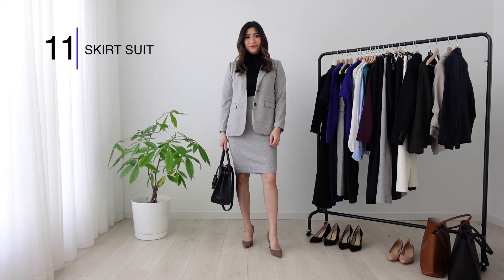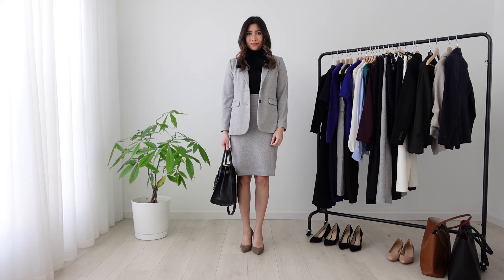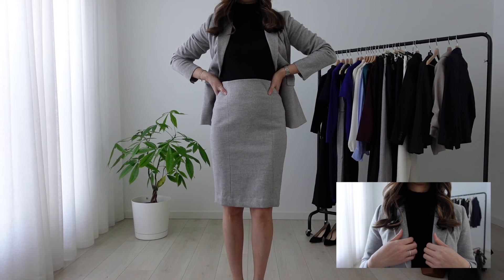Moving on to another classic and fail-proof look: a grey skirt suit. I paired it with a black turtleneck sweater. Again, if this is in the winter, you can always add tights underneath to keep warm.